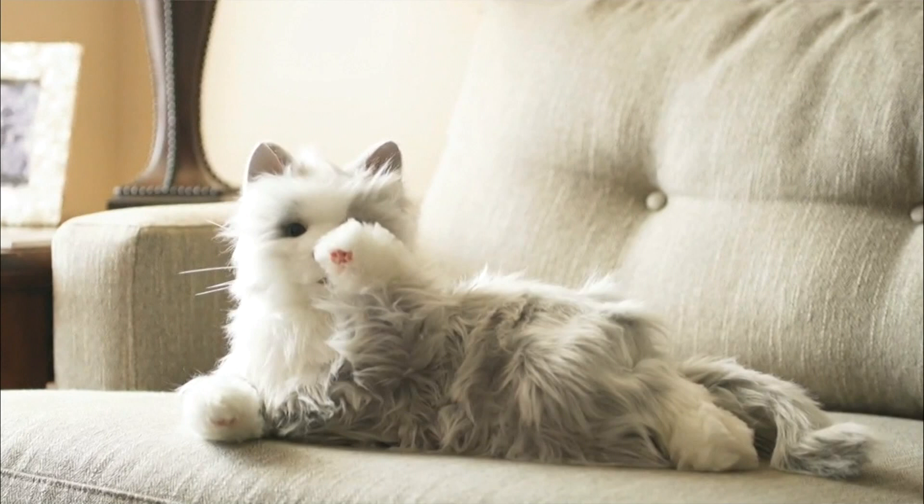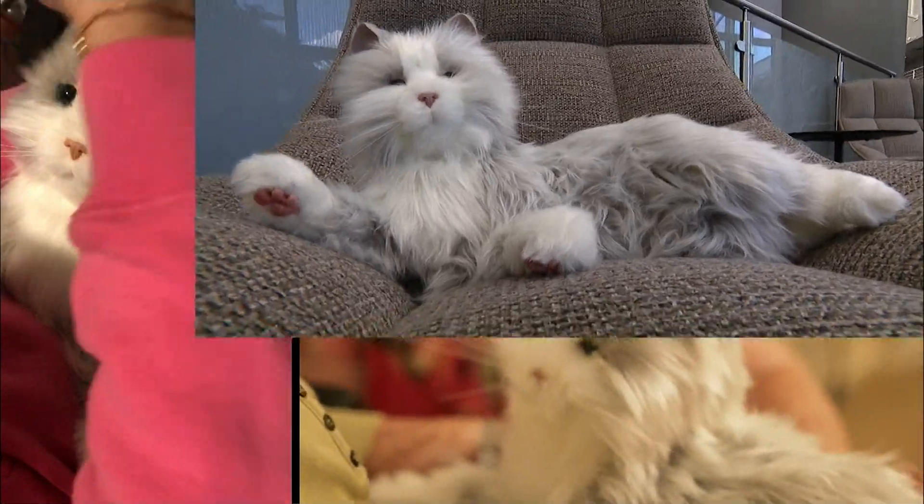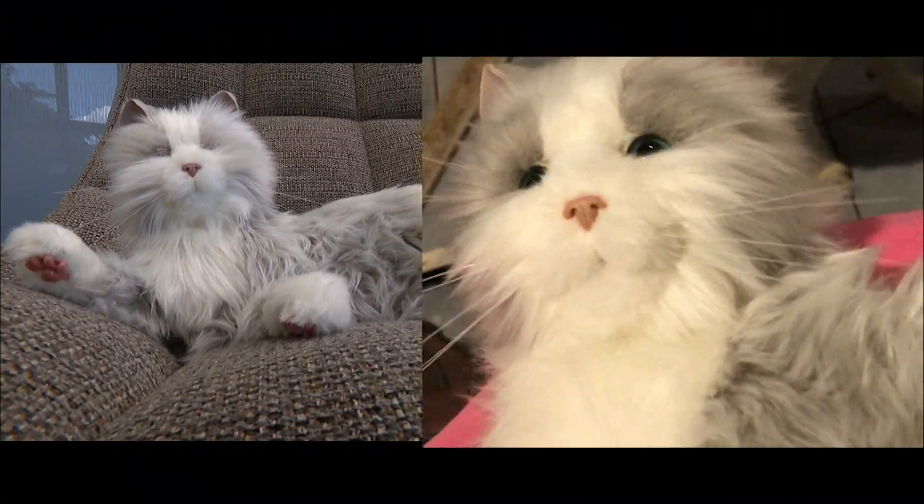It only takes the doubters one time to see the magic that happens when somebody receives one of these. Ageless Innovation's Joy For All companion robotic pets may not be real, but they're about as real as it gets.